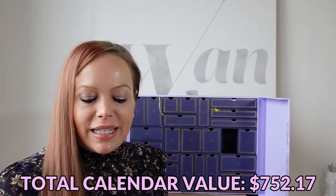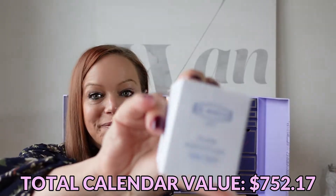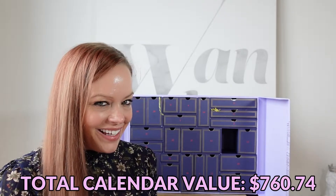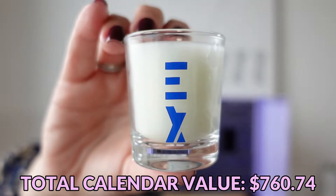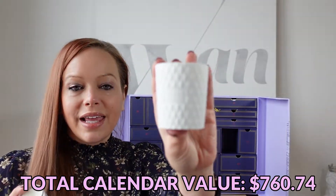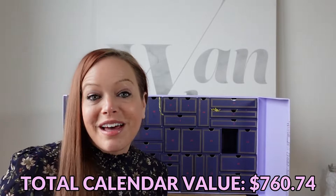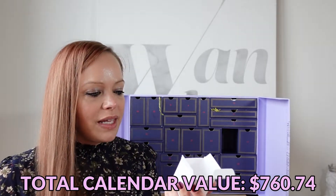Day number 23 is an Ex Nihilo Fleur Narcotique candle. I know it's a beauty advent calendar and I complain there's not enough makeup, but I like getting candles — I could deal with a little less hair care and a little more candles. It's slightly smaller than your typical votive. It kind of has an old lady smell to it — no offense — if you're into that, you'll love it, but I can't identify the specific notes.